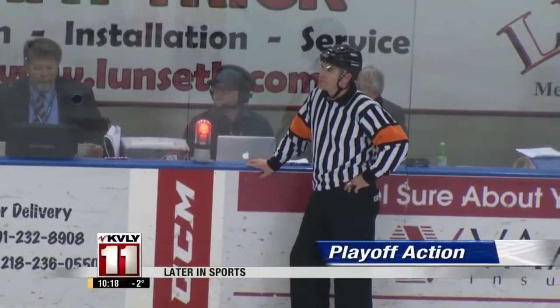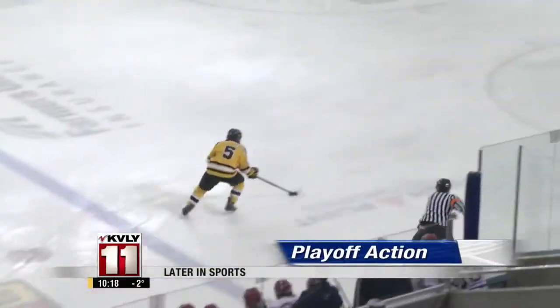But those colorful ones, they look fun. I thought Lisa's looked very nice. They did and they looked comfortable. Later in sports, it has been a full day of playoff action in the Valley — Beth gets you caught up with all the scores and highlights.